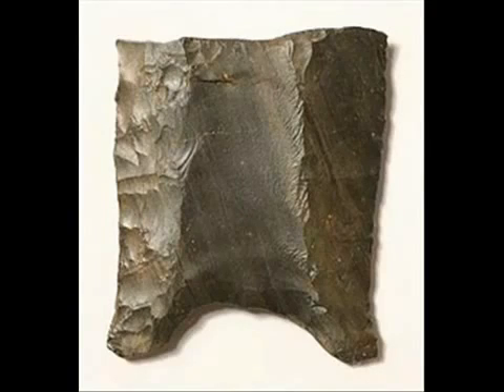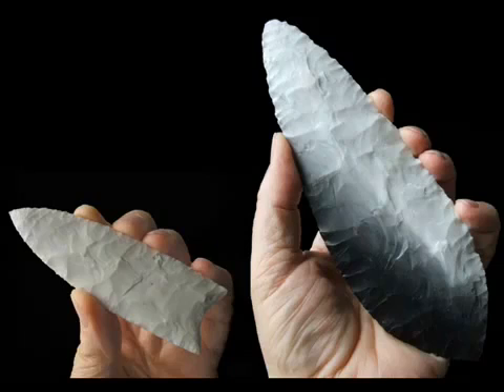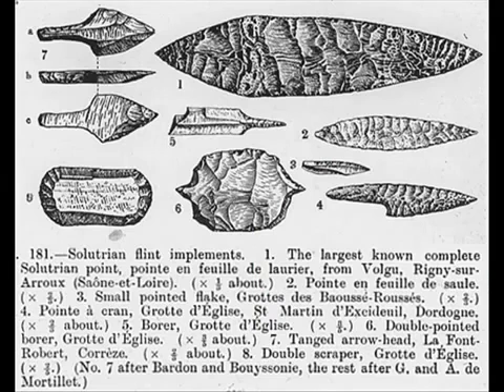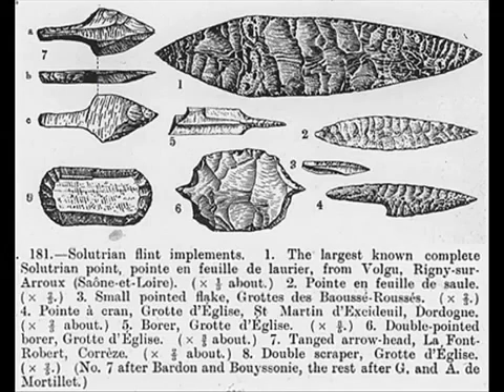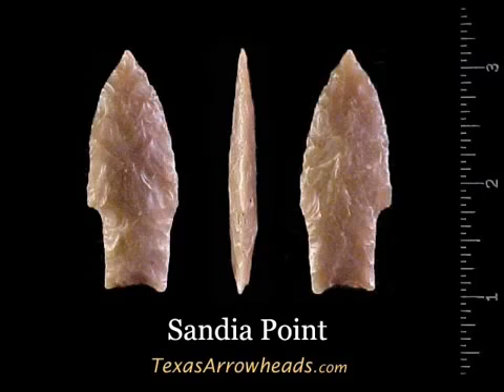Moreover, Clovis points are almost always fluted on both faces — 92% of 421 Texas Clovis points for which data are available are fluted on both faces. Solutrean points, of course, are not fluted. And where in Clovis, or pre-Clovis for that matter, are the stemmed points and corner-notched points of the Iberian Solutrean, which are frequent not only in Mediterranean Spain but also in Portugal — where the Solutrean culture is at its closest to the US east coast, a mere 5,600 kilometers? Further still, where are the shouldered points, of which there are many types in the French, Spanish, and Portuguese Solutrean, none of which look like the so-called Sandia points?